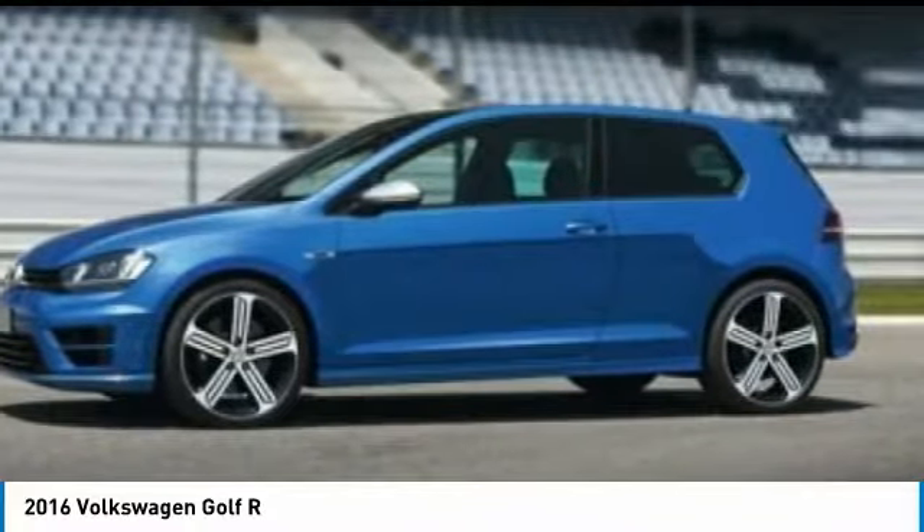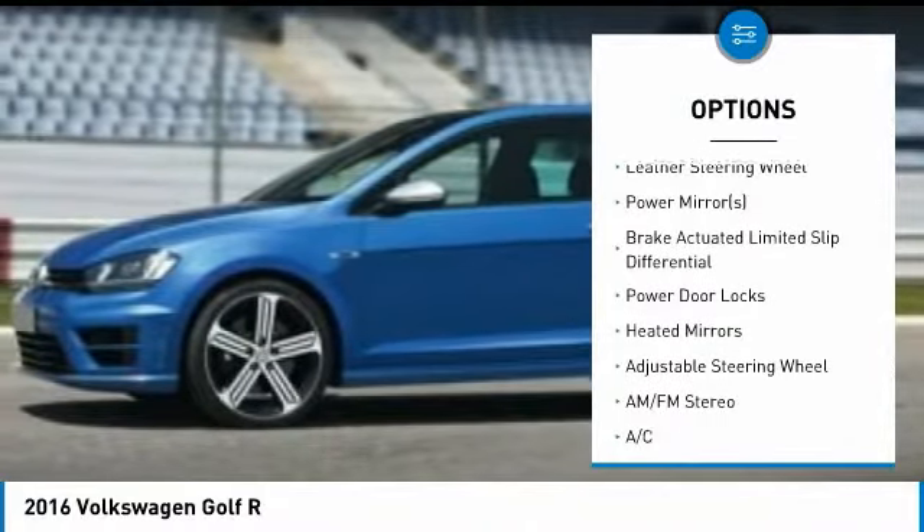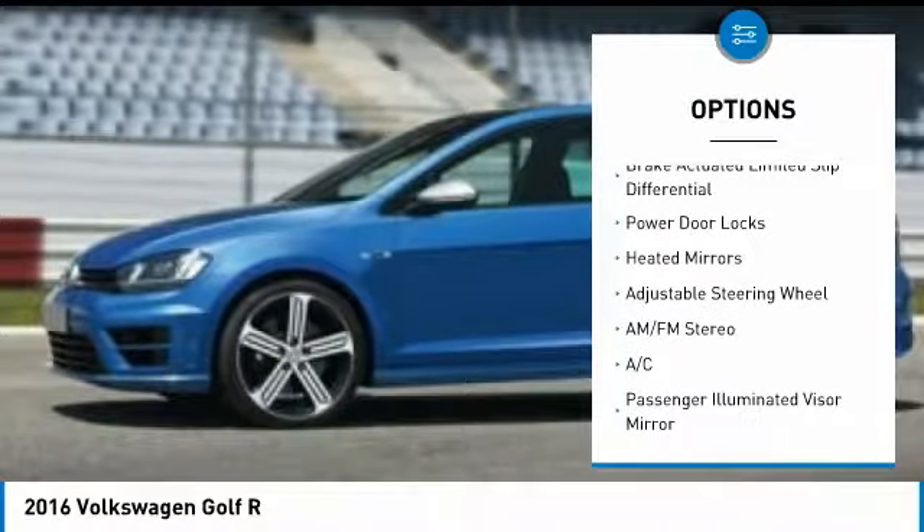Here are some of this vehicle's great options: stability control, power passenger seat, navigation system, keyless entry, all wheel drive, traction control, leather wrapped steering wheel, adjustable steering wheel, driver airbag, floor mats.